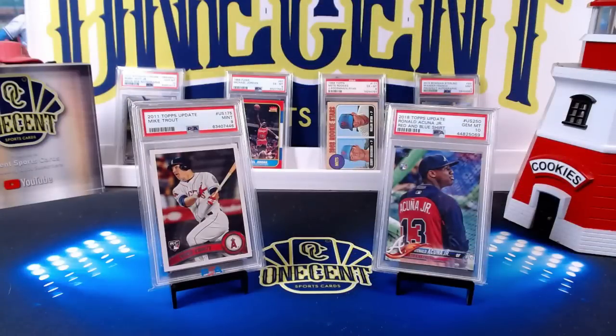Hey everyone, welcome into One Cent Sports Cards YouTube channel. Today I am doing another set guide and review, and it's a big one — it is for 2022 Topps Update Series. A lot of people are saying that this might be the best set of the year. We know it's got a lot of the big rookies, but what are the other key cards we're chasing? Let's find out with One Cent Sports Cards' 2022 Topps Update Series set guide and review.